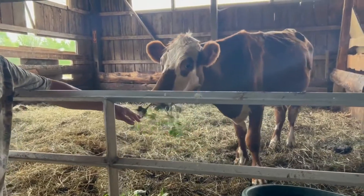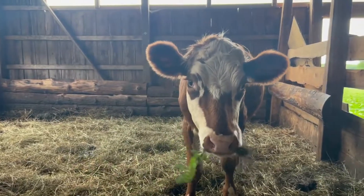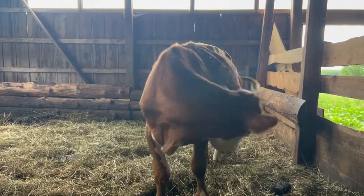This guy's getting a little nicer. His buddy went to butcher, so maybe he'll be our friend now.